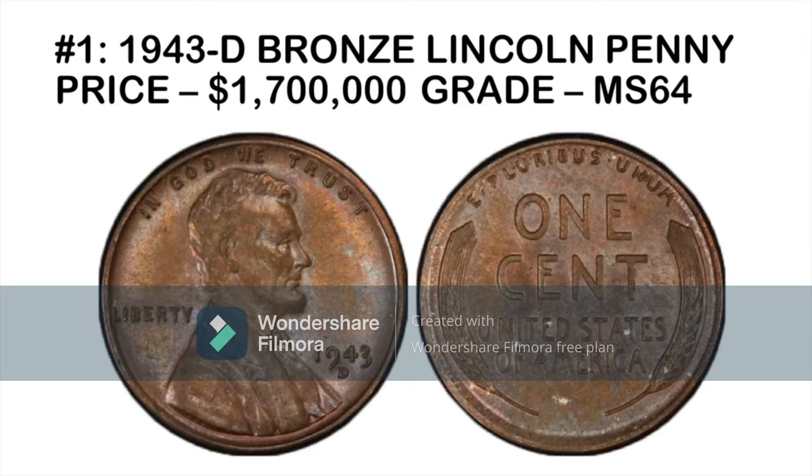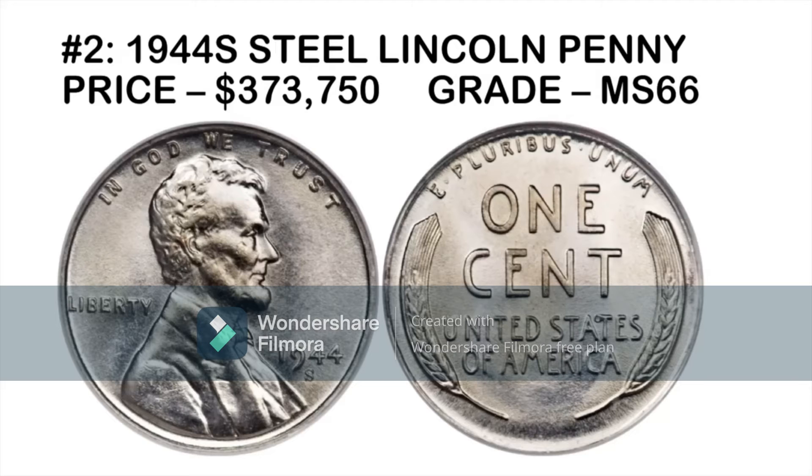This coin has an incredible MS64 grade, which is significantly higher than the AU pieces, making it a lot more attractive to collectors — that's probably why it reached 1.7 million. It's rare and it's a copper penny, but it's also the only one from the Denver Mint, which is why it has the 'D' as opposed to the San Francisco 'S' or Philadelphia. If you did a double take, you'd say 'I thought the steel ones were 1943' — and that's precisely why it's so valuable.